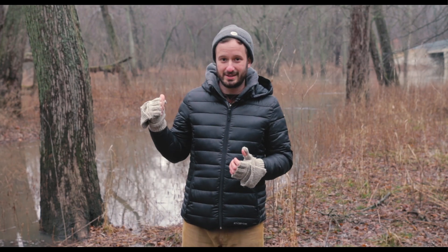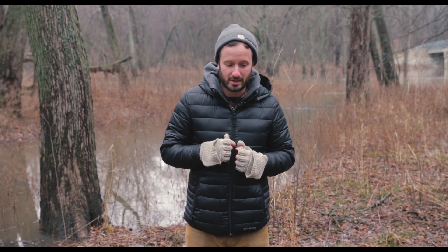Being torn apart sounds really bad for a living organism, but for trees like this it's also a form of reproduction. Follow me and we'll see what I'm talking about.